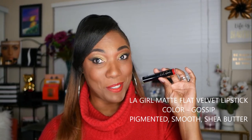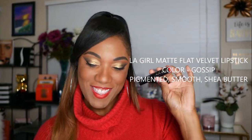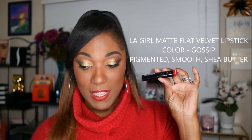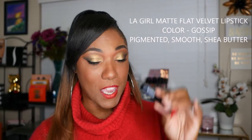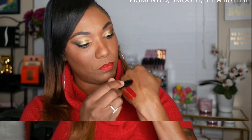Next, I have another very affordable lipstick — this one is from LA Girl. This is one of the LA Girl Matte Flat Velvet Lipsticks in the color Gossip. This one is highly pigmented, goes on smooth, and it also has shea butter. It goes on matte and it stays matte, so if you like the matte formula you should try out some of these LA Girl lipsticks. They're very, very affordable.